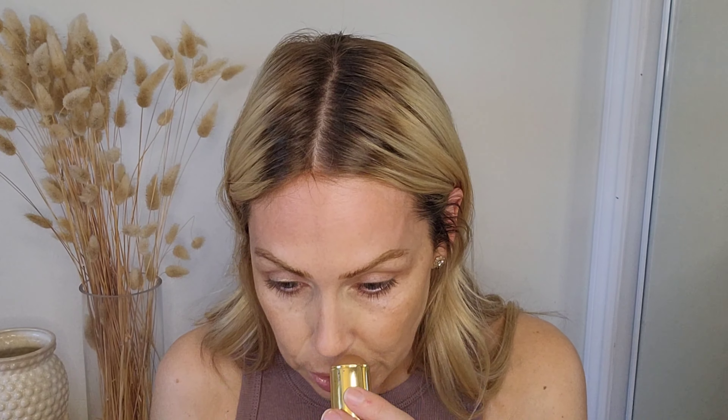If I'm using something a little cooler as a contour to chisel out my cheeks a little more, this pairs so beautifully with the cooler tones and contour products I'm using. But it just looks so pretty on the skin. I'm going to add a little bronze and give it a sun-kissed look — you can easily blend these products out with your hands or a brush, whatever you prefer.